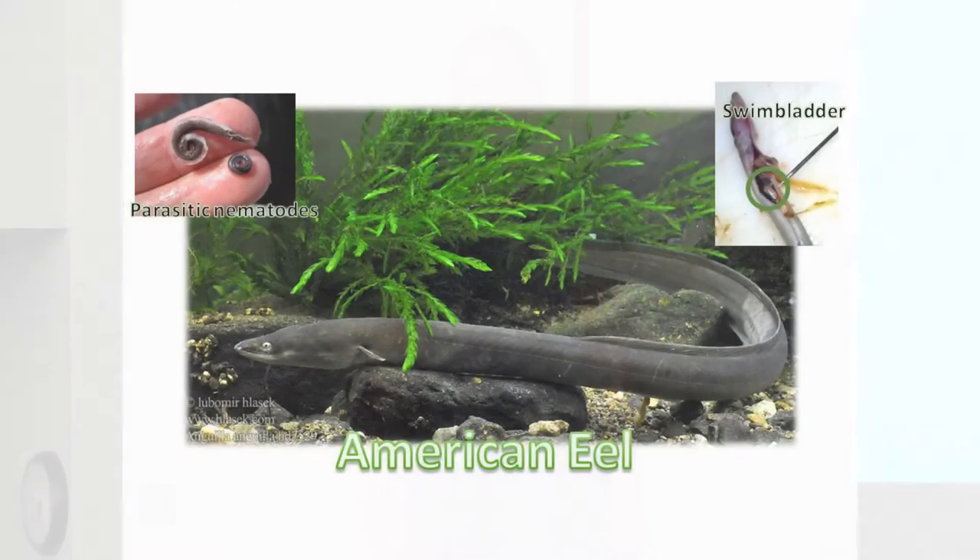But I care, and that's why I'm studying another one of their threats — a threat that's even stranger than eels. It's a parasitic nematode that infects and severely damages an eel's swim bladder. A swim bladder is an air-filled organ, kind of like a balloon, that fish use to control their position in the water. These tiny parasitic worms live inside the swim bladder where they feed on an eel's blood, causing the swim bladder walls to thicken, leaving little space for air.